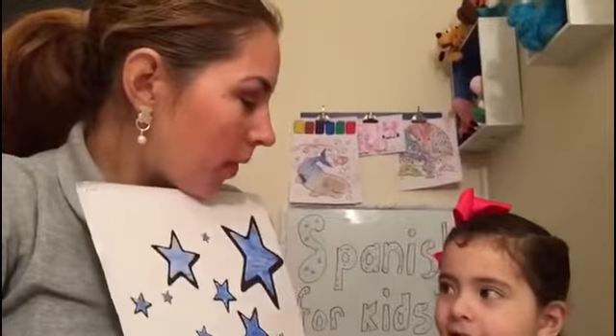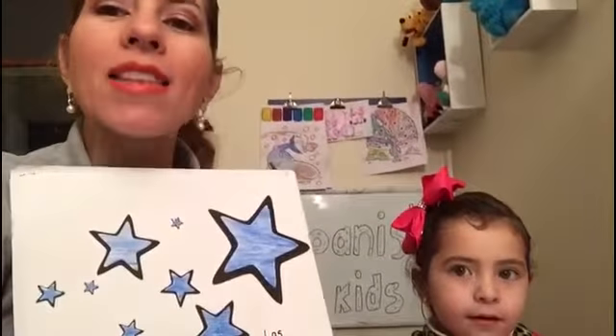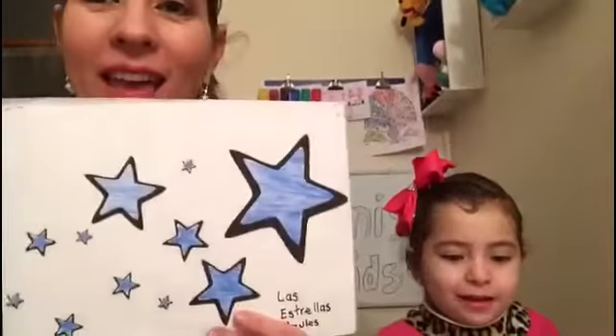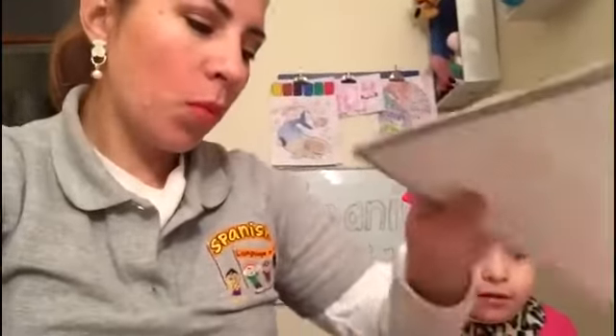And what color is this? Blue. In Spanish we say azul. Azul. Very good! Estrellas azules. Very good! Muy bien!